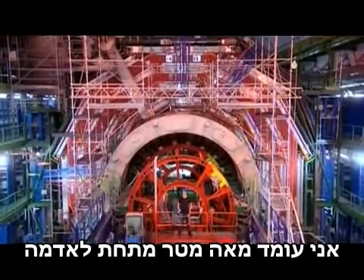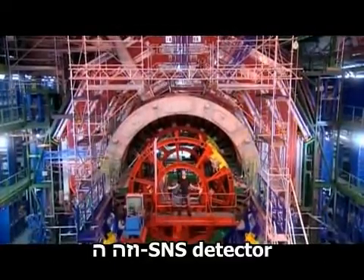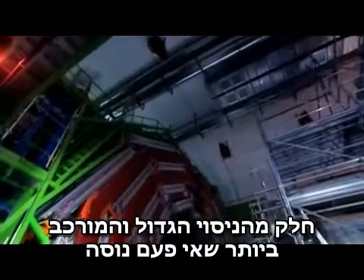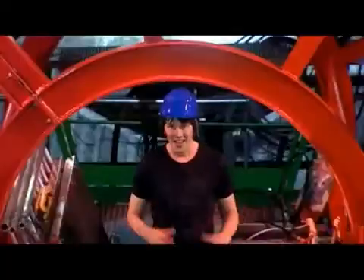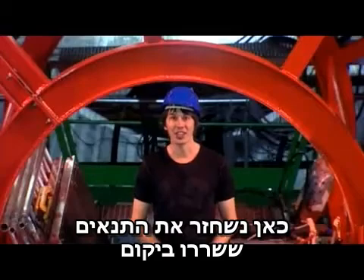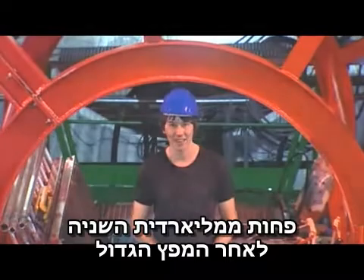I'm standing a hundred meters below the ground at CERN in Geneva, and this is the CMS detector, part of the largest and most complicated scientific experiment ever attempted. Here, we'll recreate the conditions that were present in the universe less than a billionth of a second after the Big Bang.